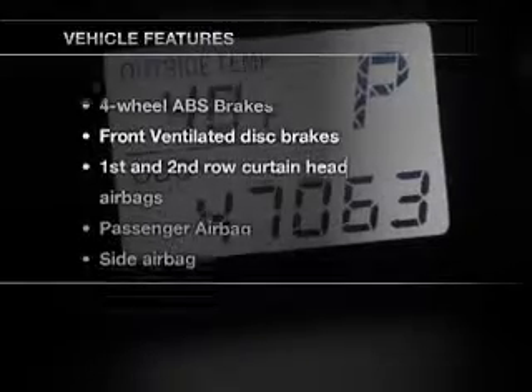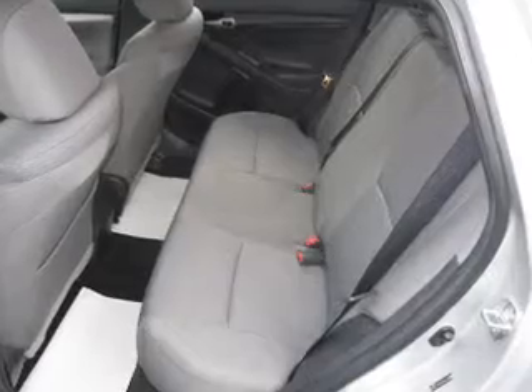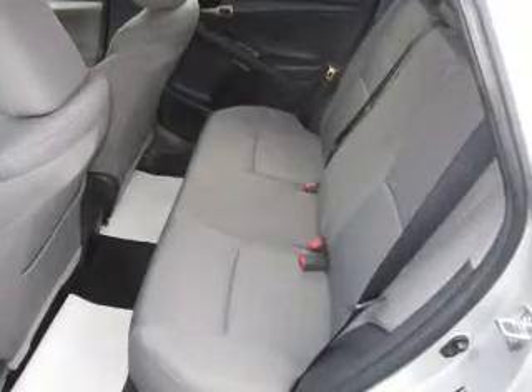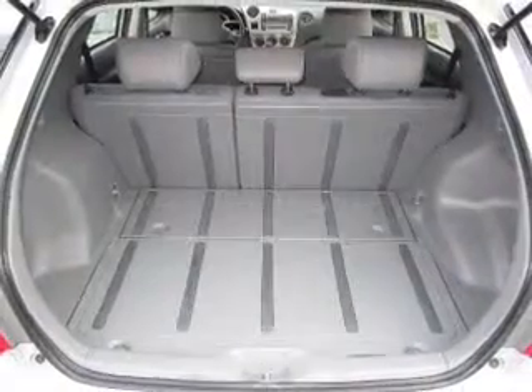With these notable features, you won't want to miss out on the opportunity to own this amazing ride: an AM/FM stereo with a CD player, satellite radio, power mirrors, power steering, and air conditioning.